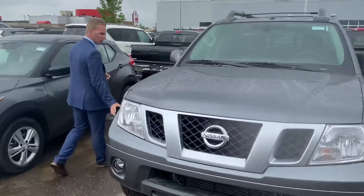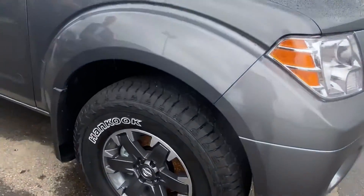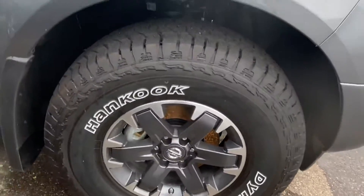On the side of this one you will see it's going to have your all-season rubber — the aggressive all-season rubber already wrapped around those off-road aluminum alloy wheels.